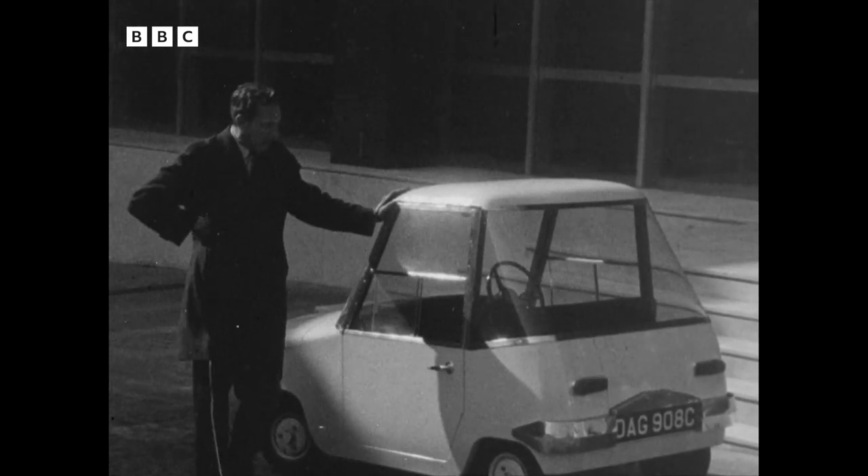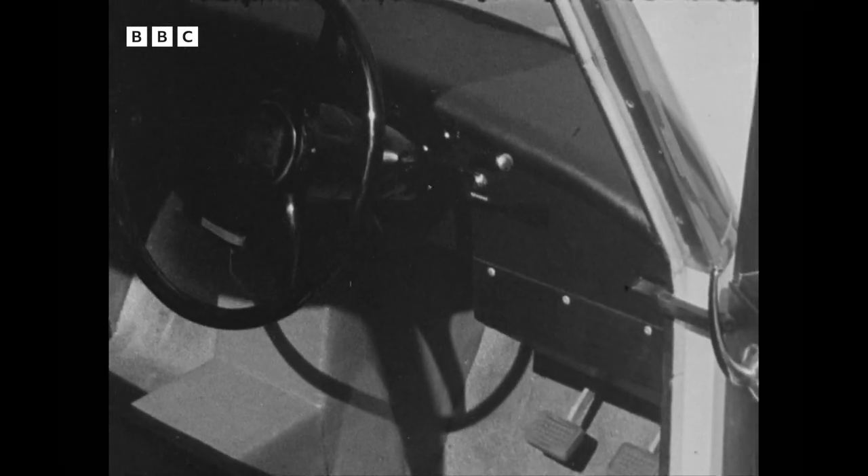But this is perhaps the most sophisticated in a practical sense of the cars here. This is the Scottish Aviation Scamp with a 48-volt system, which really goes extremely well.